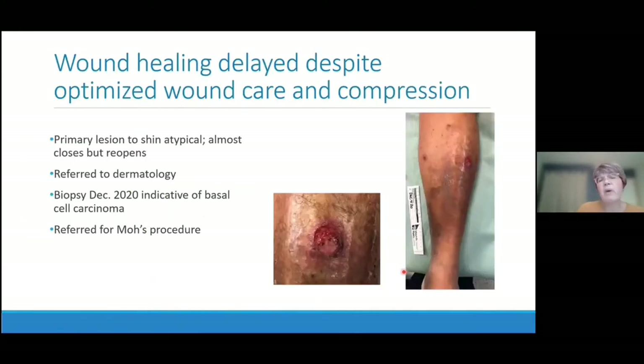Despite best care, that wound did not want to close — it would almost close over, then open again. This was rather atypical; usually we find venous stasis ulcers in the gaiter area, medial or lateral malleolus, though sometimes higher if related to trauma. He was referred to dermatology and a biopsy was done, finding this was a basal cell carcinoma. He was then referred for a Mohs procedure — a procedure done predominantly by dermatology where they remove the lesion and test the borders for malignancy, continuing to take small areas away until all borders are free and clear.